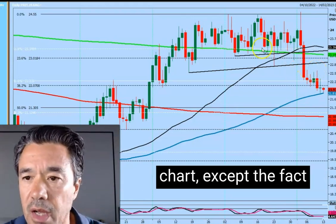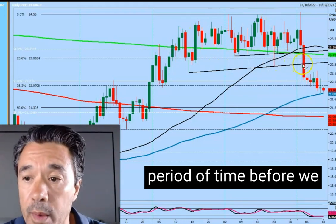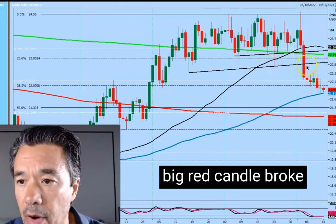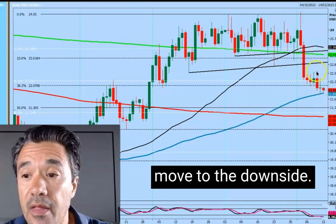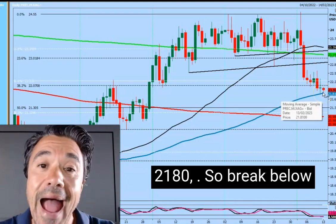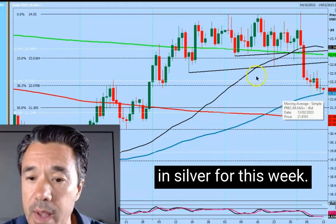Not dissimilar to the gold chart, except that we've been trading sideways for such a long period of time before we broke this lower trend line. That was another sell signal after the rather negative candle we had — a big red candle broke through the trend line, followed by three dojis to consolidate the severe move to the downside, then another bearish engulfing candle, and now another doji. We've got the 100-day moving average coming in at 21.80. So a break below 21.80 is the sell signal in silver for this week.